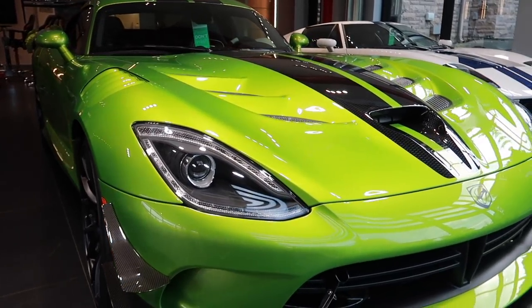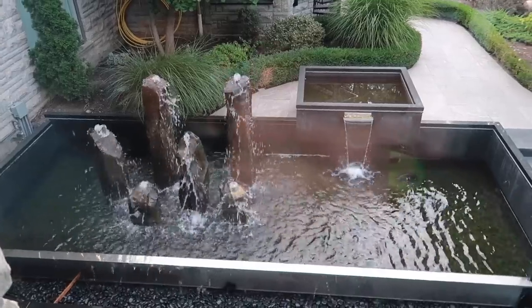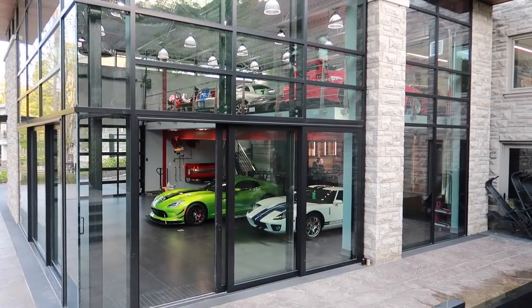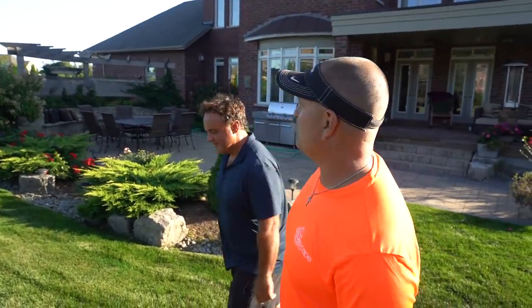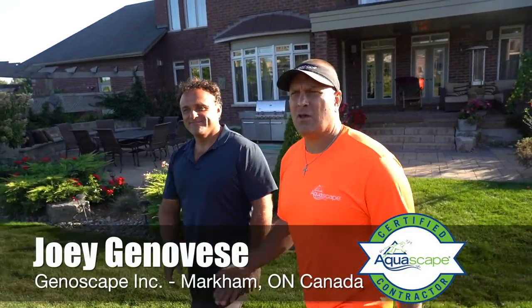Dude! Yeah! This is awesome! So it is a beautiful day in Ballantrae, Ontario. This is Joey Genovese, Genoscapes. And I'm Greg Wittstock, the Pond Guy. This is my channel, Greg Wittstock the Pond Guy, and it's all about living the aquascape lifestyle.